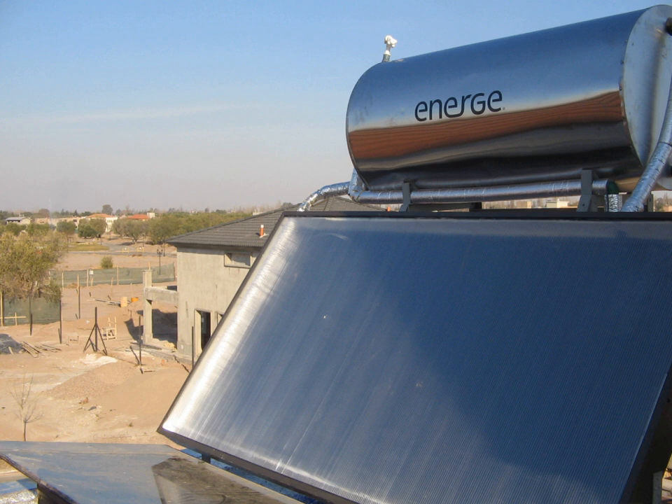Parabolic trough power plants use a curved mirrored trough which reflects the direct solar radiation onto a glass tube containing a fluid running the length of the trough, positioned at the focal point of the reflectors. The trough is parabolic along one axis and linear in the orthogonal axis. For change of the daily position of the sun perpendicular to the receiver, the trough tilts east to west so that the direct radiation remains focused on the receiver. However, seasonal changes in the angle of sunlight parallel to the trough do not require adjustment of the mirrors, since the light is simply concentrated elsewhere on the receiver.